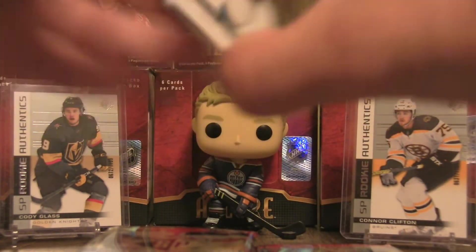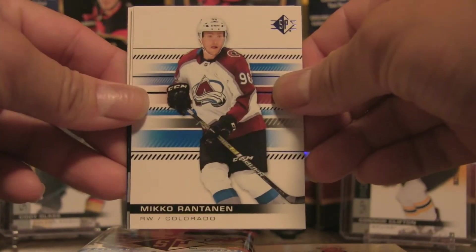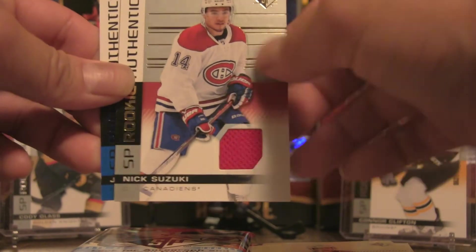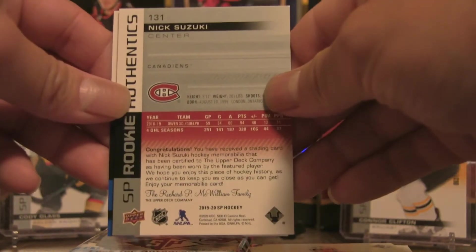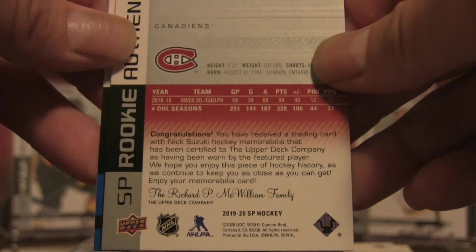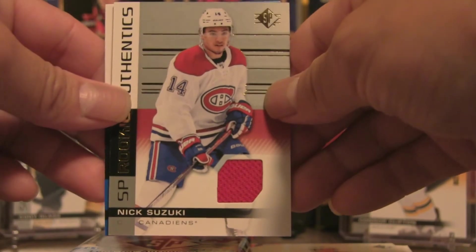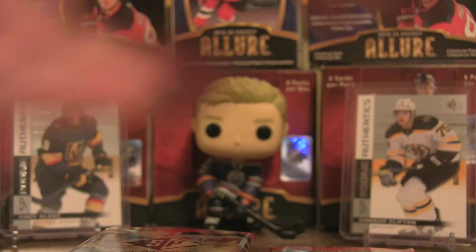All right, we have Tomas Hertel, Miko Rantanen blue — and that's why it was thick — Nick Suzuki, and that's one of the rookies you'd like to hit. Good hit leading off the break: Nick Suzuki, it's one of the jersey cards. Congratulations — a trading card with Nick Suzuki hockey memorabilia certified by the Upper Deck Company, having been worn. Definitely a good hit there with the jersey. Also Julian Gauthier, the blue SP Rookie Authentics.